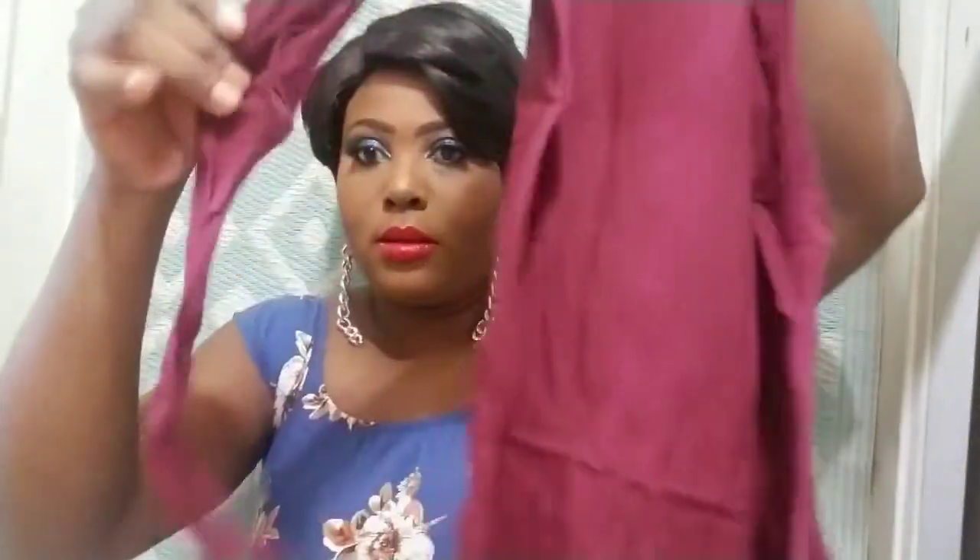I have another turtleneck sweater — a pullover — same turtleneck, long sleeves, nothing different, just a different color like I mentioned before. And I think that is it for my order.